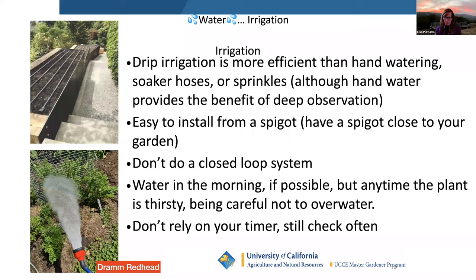Water in the morning if possible, but just water when your plant needs it. Don't rely on your timer — still check often. Your best water meter is your finger. I tested a water meter at a retail nursery by sticking it in a ripe lemon and it registered dry with a pH of eight, which is ridiculous — a lemon has a pH of five or six. Unless you buy a very expensive meter, about $200, just use your finger or dig down a bit to check for moisture.